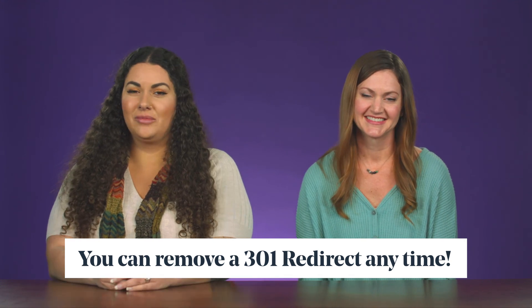And that's a little bit about redirects. Just remember: 301 will get her done. I'm Netta. That's Emily. We'll catch you later.